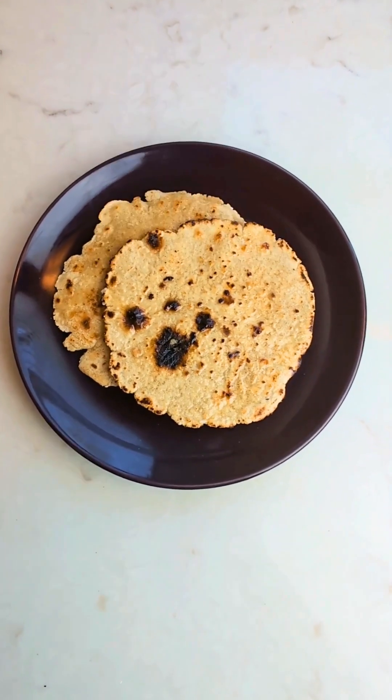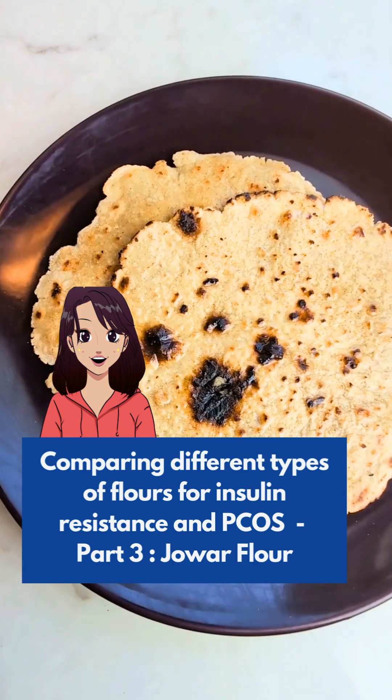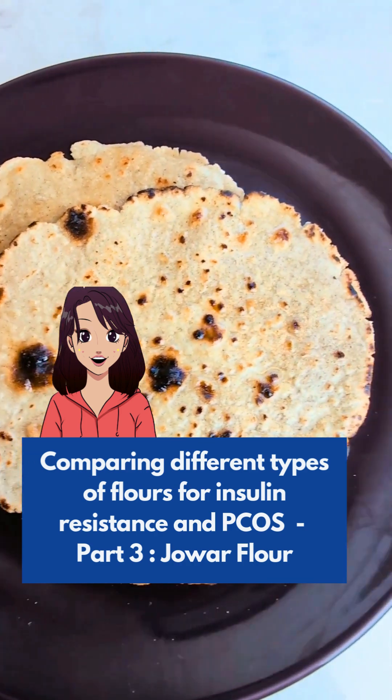Is Jawar Roti blood sugar friendly? This is part 3 of a series to test the effect of different flours on my blood sugar and find the best options for PCOS and insulin resistance.